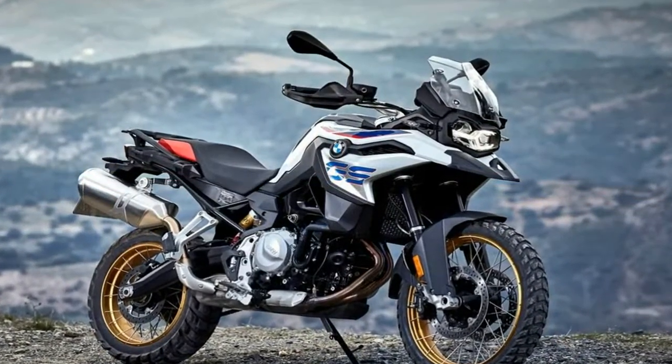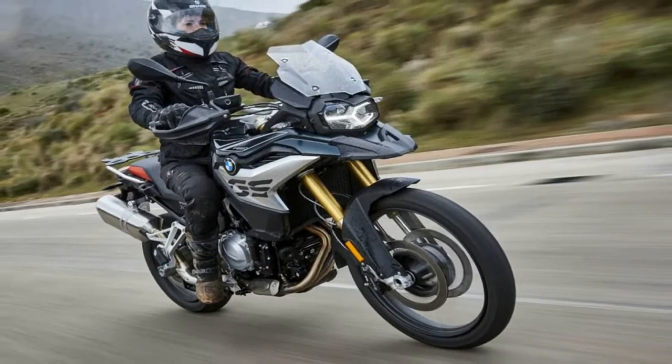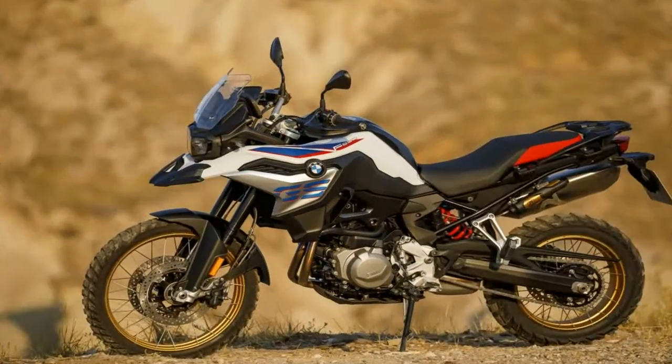The strong sound of the engine impresses whilst working economically and delivering an impressive performance at all times. Discover the unknown with the F-850GS.